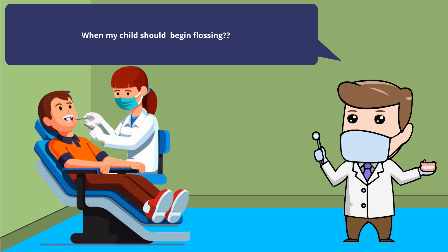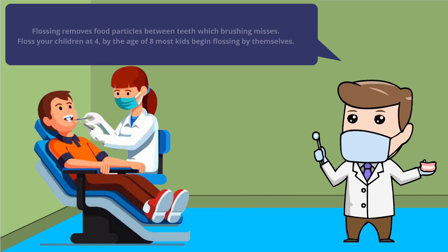When should my child begin flossing? Flossing removes food particles between teeth which brushing misses. Start flossing your children's teeth at age 4. By the age of 8, most kids begin flossing by themselves.